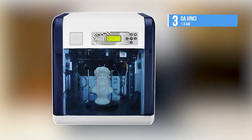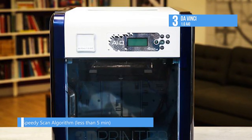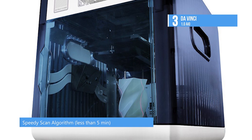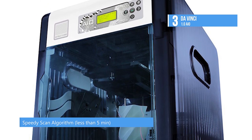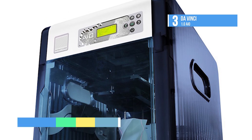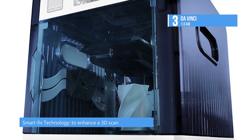The third product on our list today is the Davinci 1.0 AIO. The new Davinci 1.0 AIO is the world's number one all-in-one 3D printer that allows users to scan and print 3D objects from one machine without prior experience and or 3D modeling knowledge. It works well both as a 3D printer and a 3D scanner.